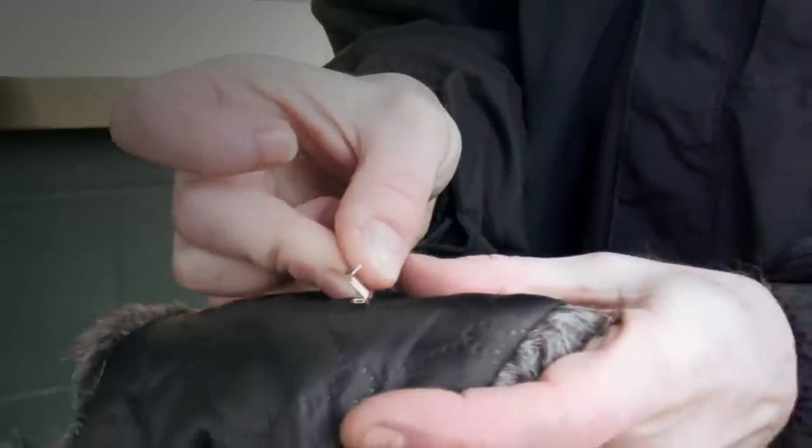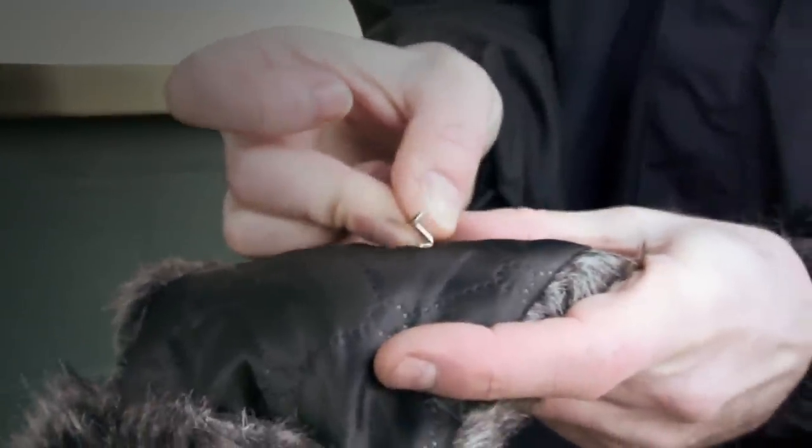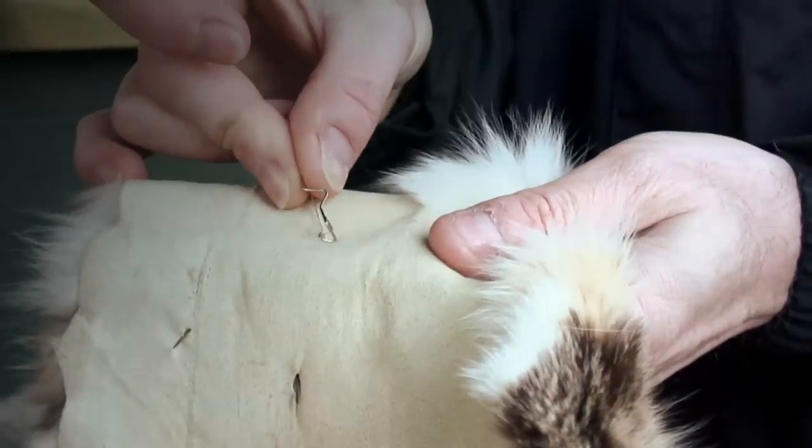The next test is the pin test, and this is to see what the fur is attached to. On fake fur it'll be attached to material, and the pin should just slide straight in. Whereas on real fur, it's still attached to the animal skin, and it's much harder to push the pin in.